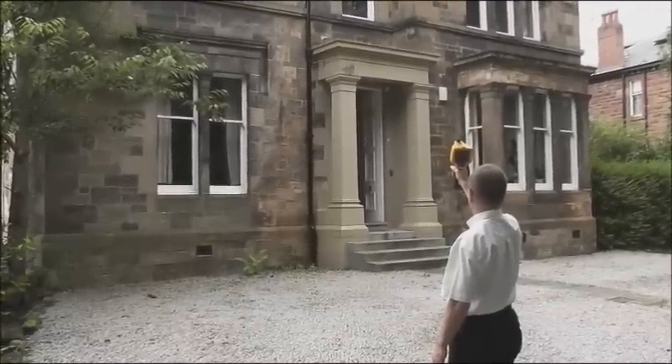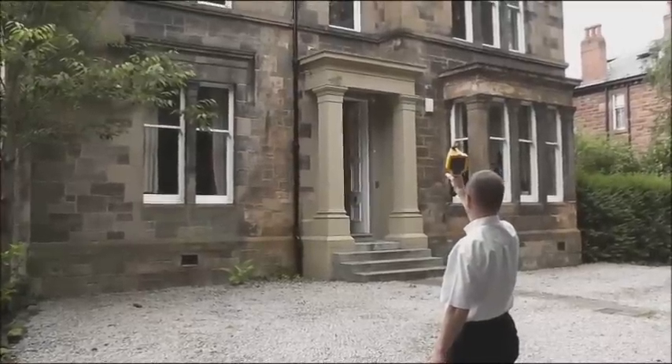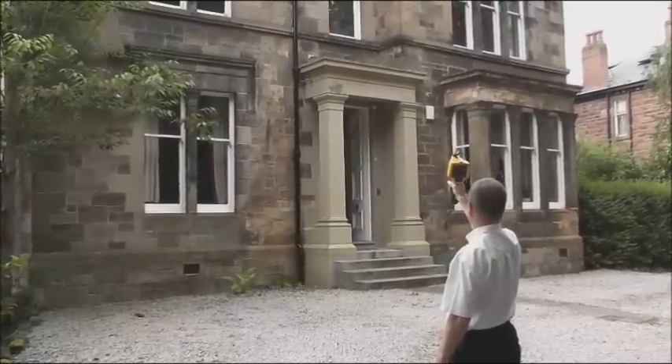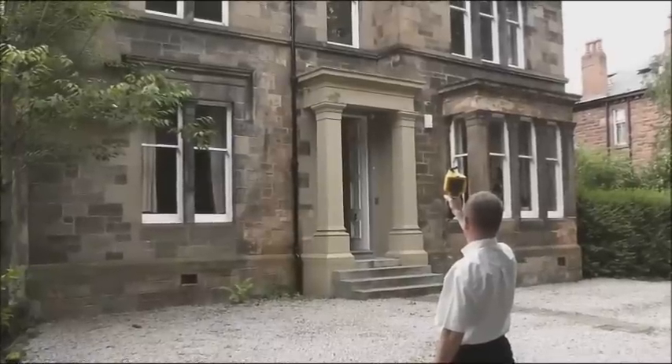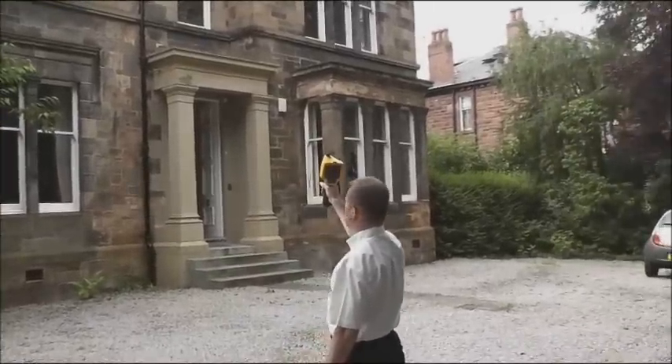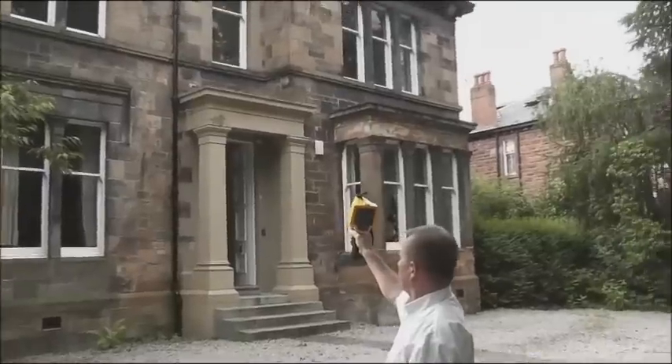We're at a property on the south side of Glasgow today and one of our senior surveyors, David Orr, is just using our new toy which is our thermal imaging camera and is having a study of the house. So David, is there anything that you're spotting just on this property at the moment in time with the thermal imaging camera?